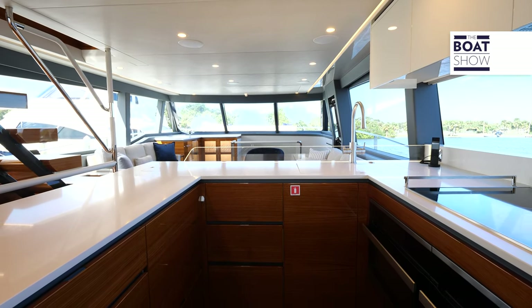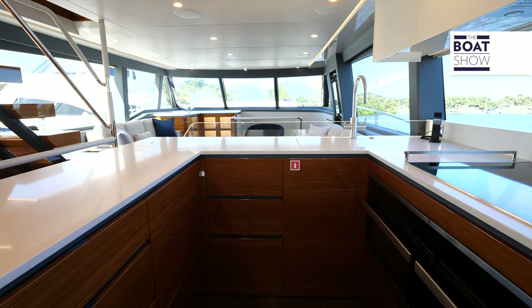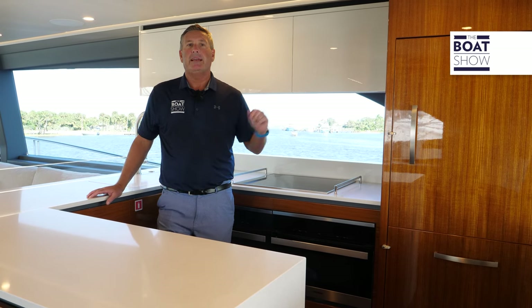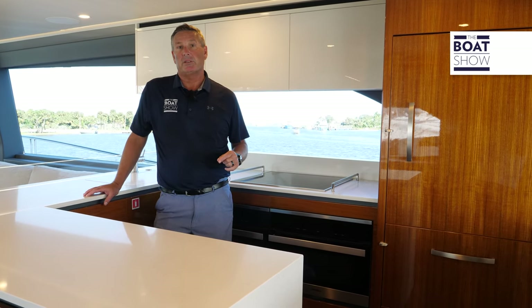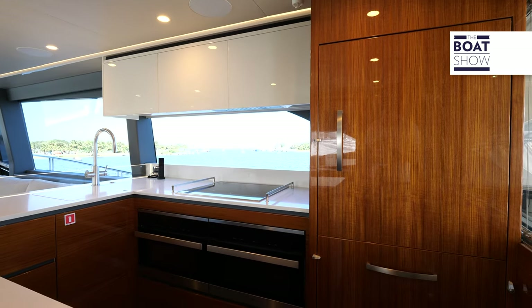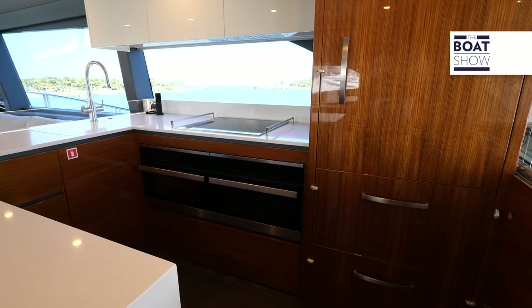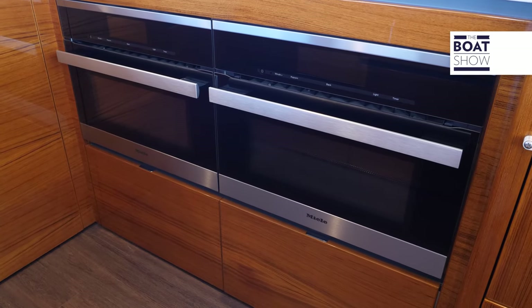While on passage you need sufficient storage, and all provisions are well taken care of. On the starboard side galley, you have a refrigerator-freezer combination, ample additional storage, and the latest Miele appliances to take care of all the chef's needs.